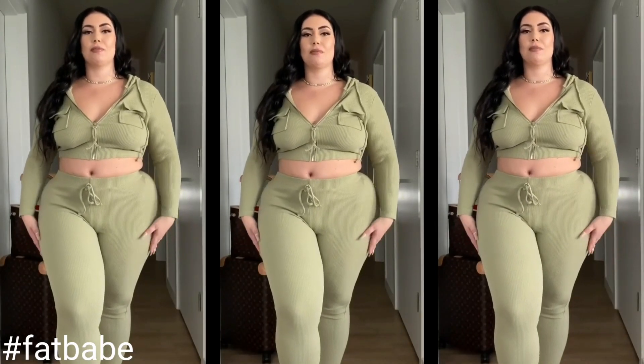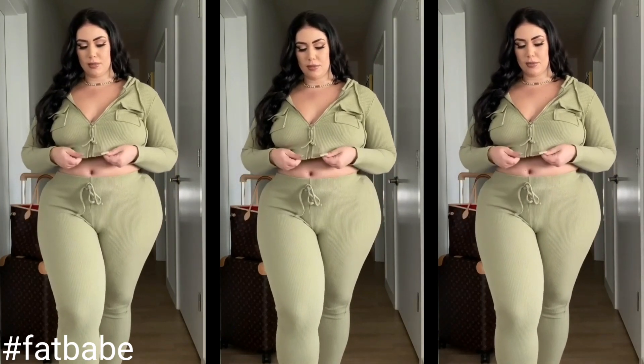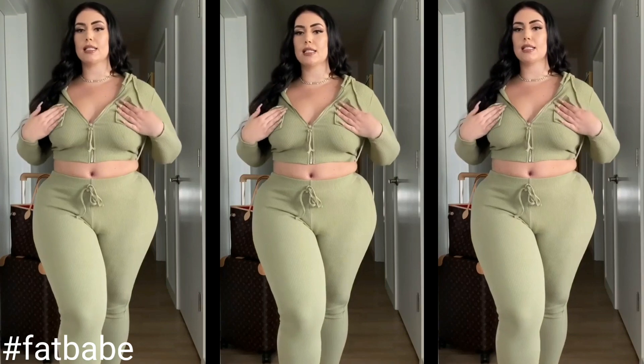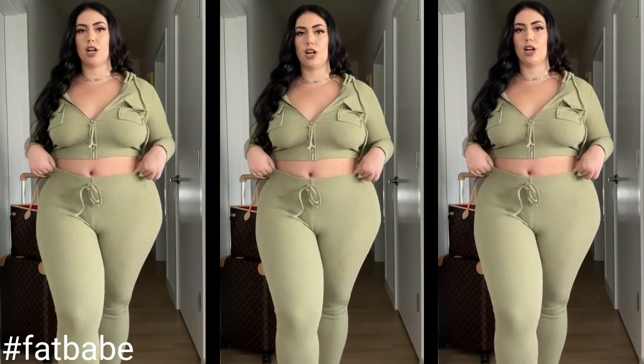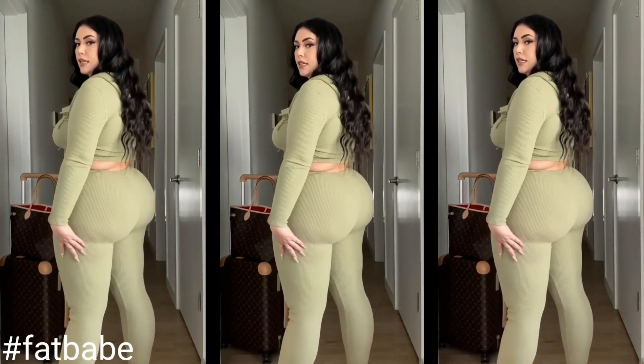So for this first look, it is a matching two-piece set that's sage green, like a knit material, really cute zipper pockets, big drawstring, but the pants are really stretchy. I'm wearing an extra large. I think it fits really good. The material is nice and thick so it's not see-through.